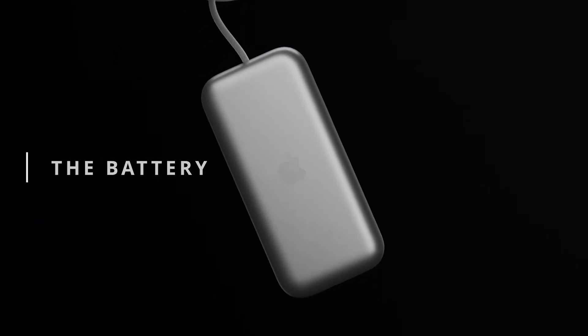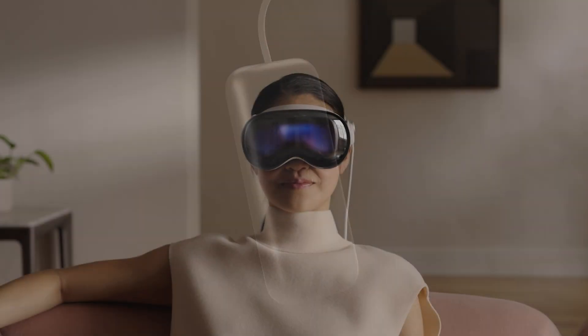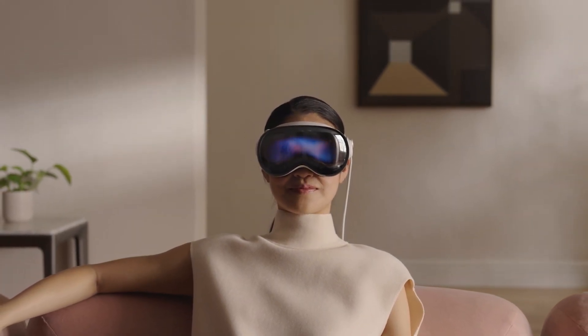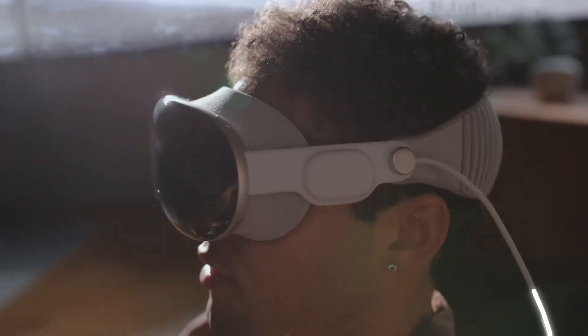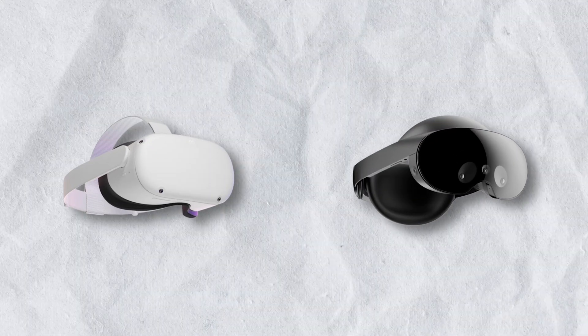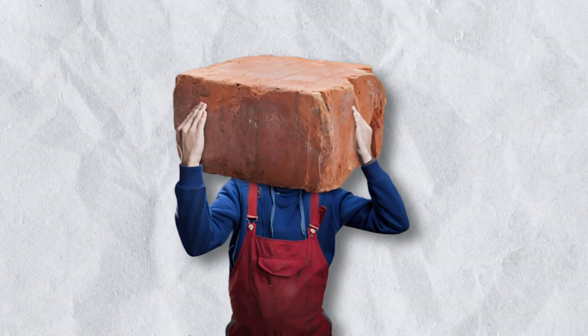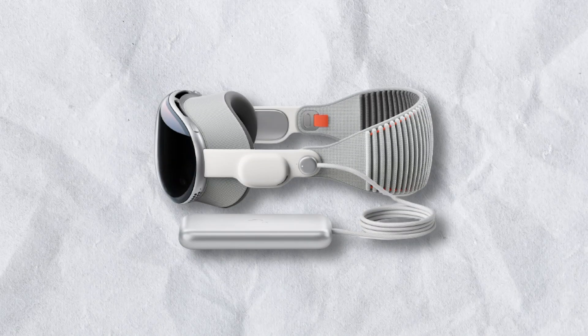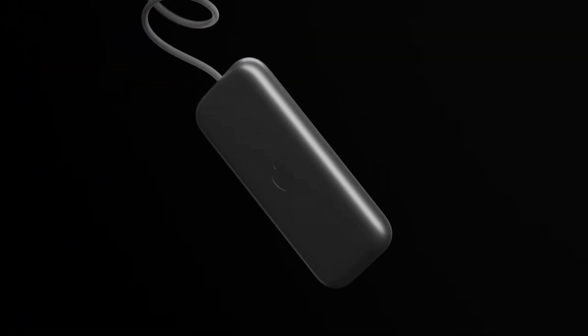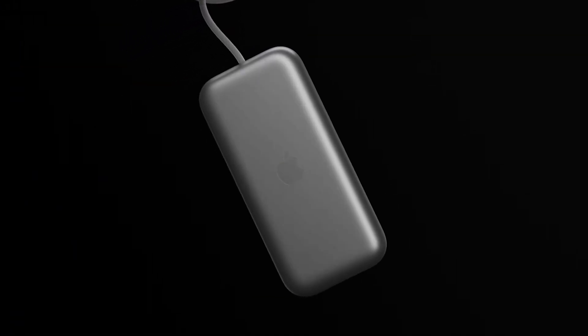The battery. Picture this: you've got this headset on, and instead of having a stupidly heavy battery smack dab on your face, you've got this little wire sneaking out the back, connecting to a battery chilling in your pocket. Way better. Those other headsets like the Quest 2 and Quest Pro have got batteries that make them feel like a brick on your head. But with the Apple headset, the fact that they're giving us a separate battery means Apple cares about how comfy it is to wear.